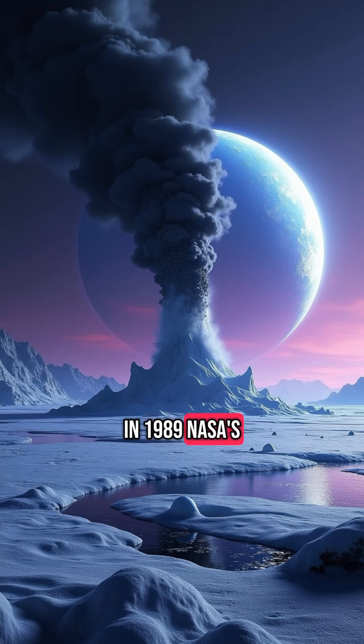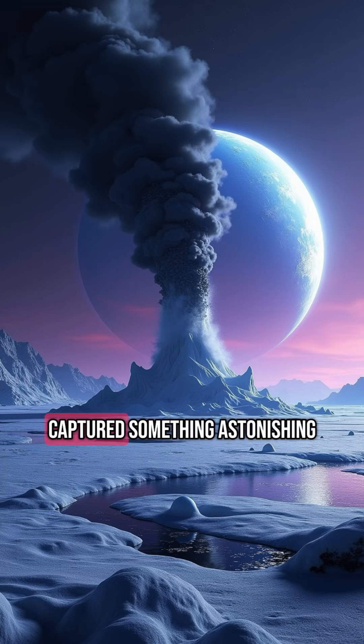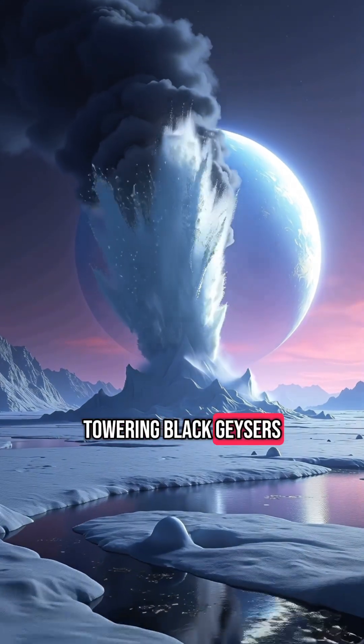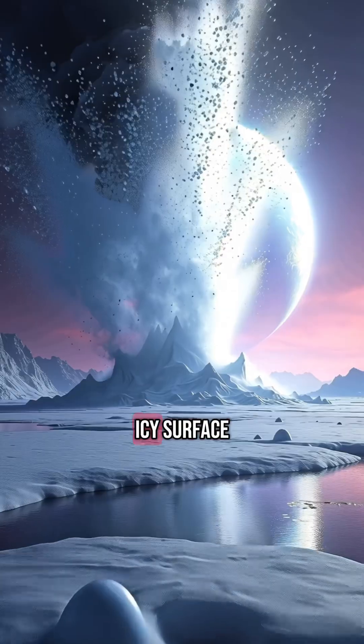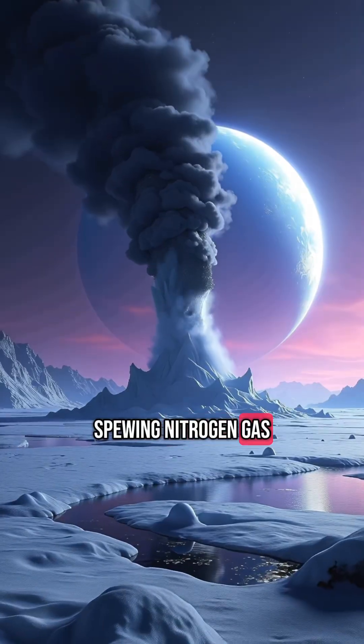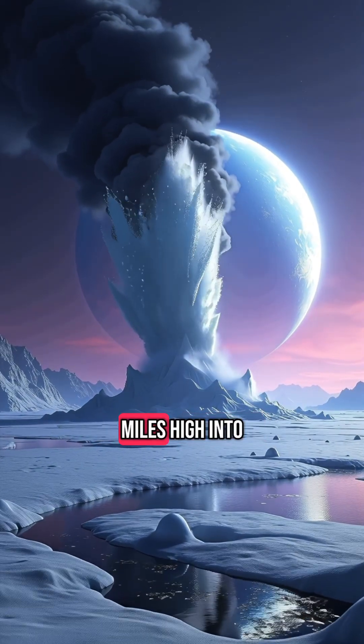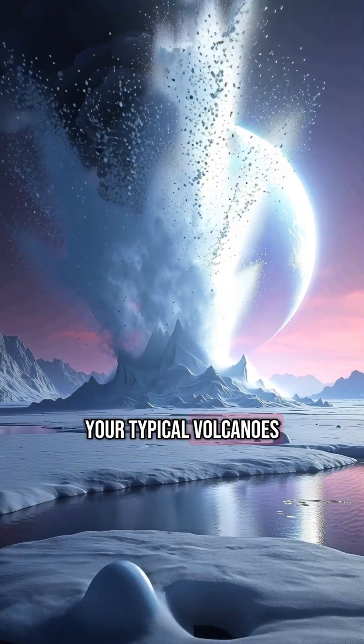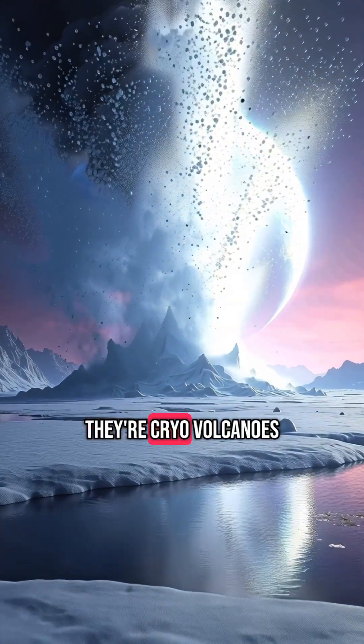In 1989, NASA's Voyager 2 spacecraft captured something astonishing as it flew past this alien world: towering black geysers erupting from Triton's icy surface, spewing nitrogen gas and dark particles miles high into the sky. These are not your typical volcanoes — they're cryo-volcanoes.